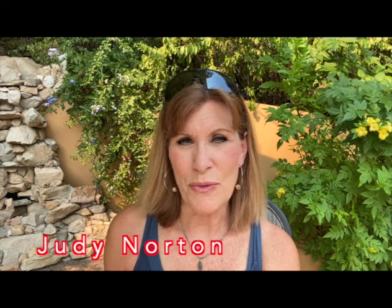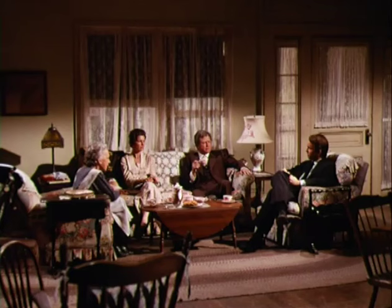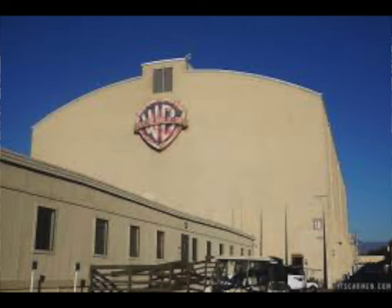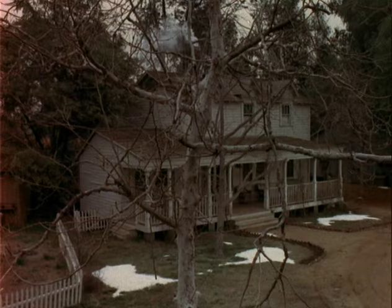I get asked a lot about the Walton House, so today I thought I'd take you behind the scenes of the Walton House, both the interior and the exterior. The exterior of the house was on the back lot of Warner Brothers Studios in Burbank, California, and it was really just a facade. There was a front, there were sides, and not a complete back.